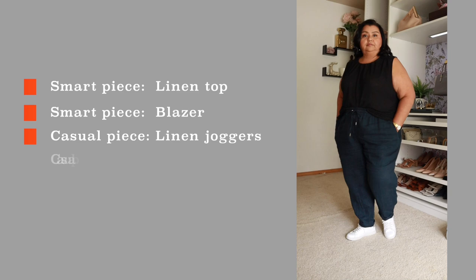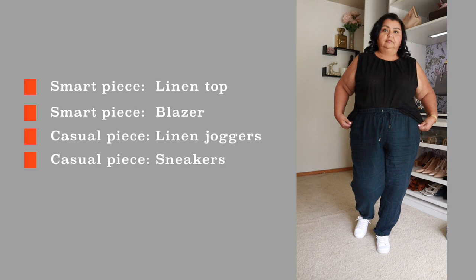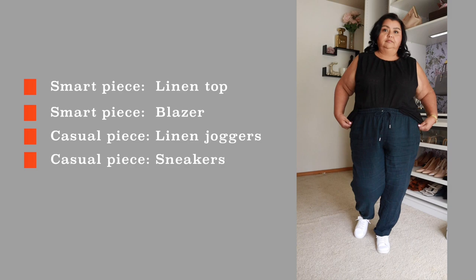For this look, I am bringing in a linen top and a blazer as my smart pieces, and then linen joggers and sneakers for the casual pieces. On admin days — when I'm sitting at my desk scheduling, emailing, and not going anywhere — I need to be comfortable. These linen joggers give me that level of comfort. They'll also keep me cool in summer, with an elasticated waist and drawstring so I can make adjustments.